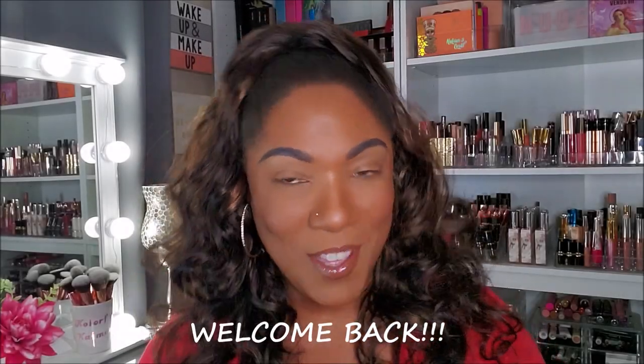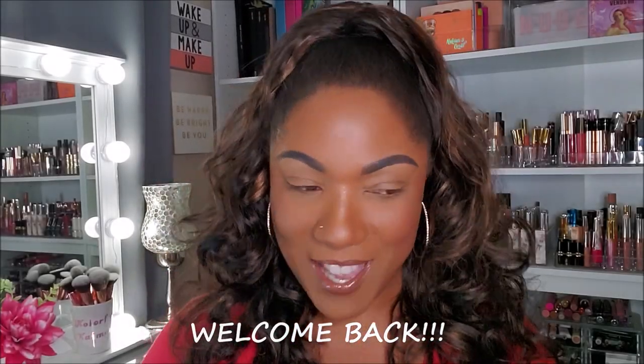Hi guys, welcome back! I'm kind of excited right now because I'm in the mood to do my eyes, put on some makeup - get a little glam, a little fiery. I wasn't sure exactly which palette I wanted to use today. I wasn't feeling any of them that I picked up, but then my mailman delivered a package from Ulta and I was really excited.